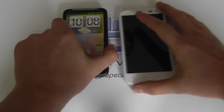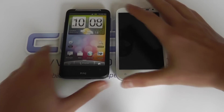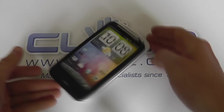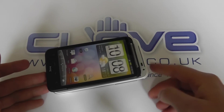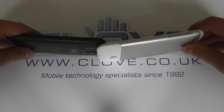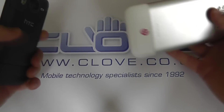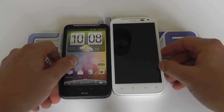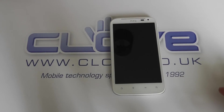Then we've got the old Desire HD. This had a big screen on it as well, but you can see that the XL is that much bigger, quite a lot bigger in actual fact. Size-wise, comparable. Weight-wise, the XL actually feels lighter, considering it's a bigger device.